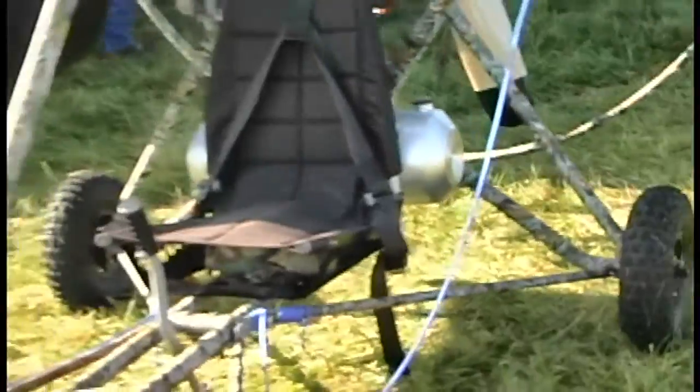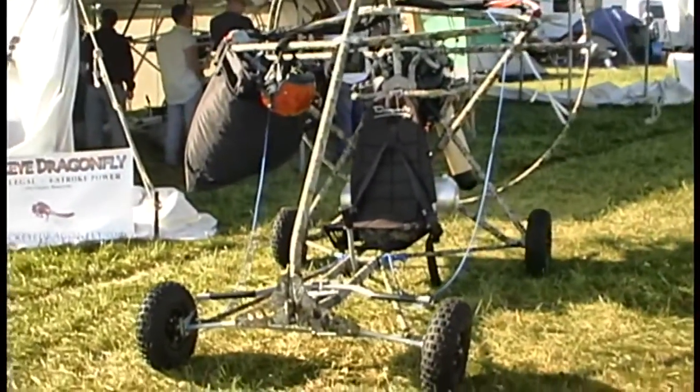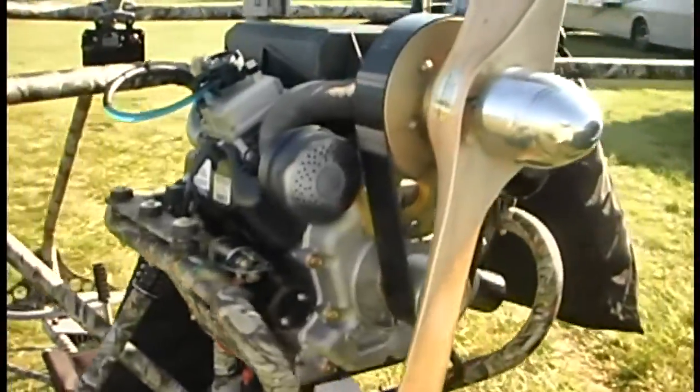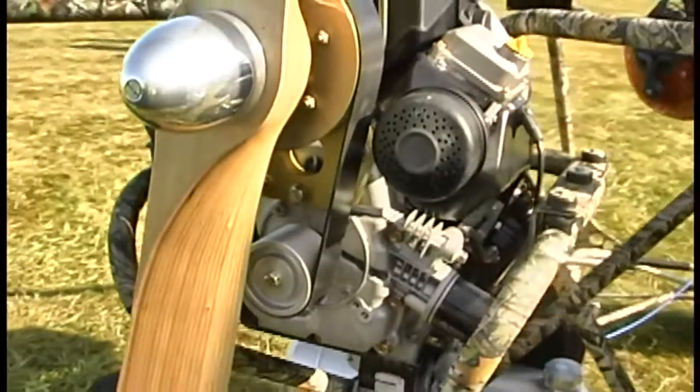Buckeye also has another version of the four-wheeler that features big balloon-style tires. These tires allow takeoffs and landings from soft beach-style sand landing strips. For more information, visit www.buckeyedragonfly.com.